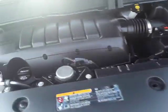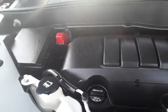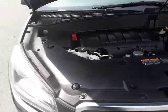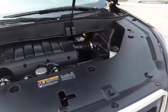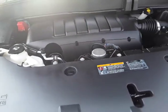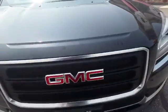Under the hood, this has a 3.6 liter V6 with 281 horsepower — plenty of power for the whole family. It's all-wheel drive and a super clean vehicle inside and out.